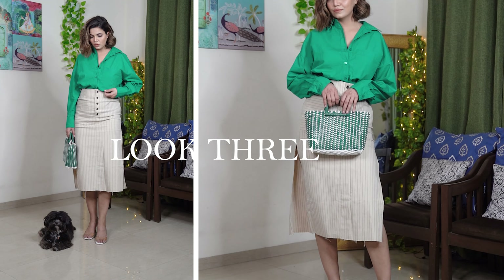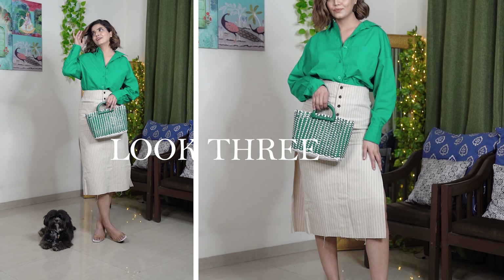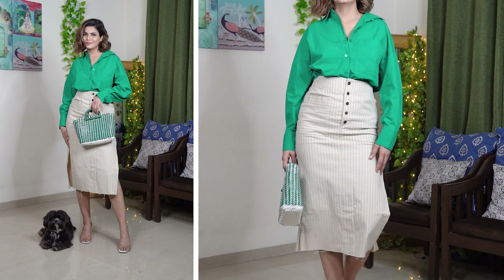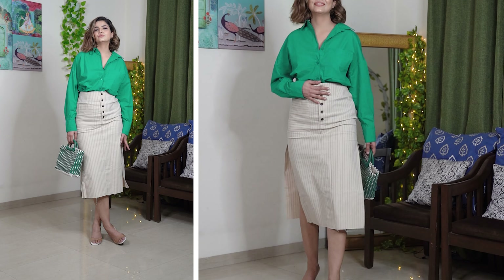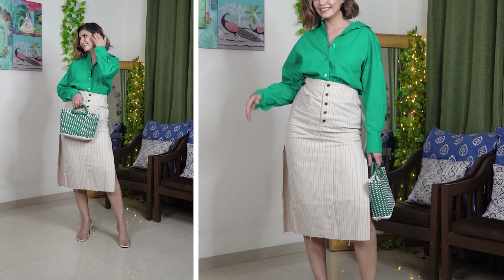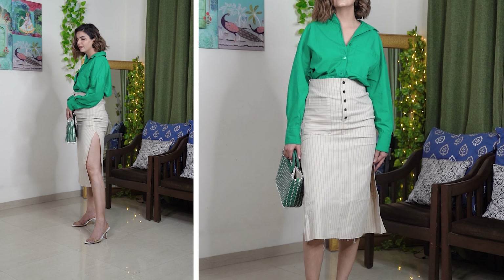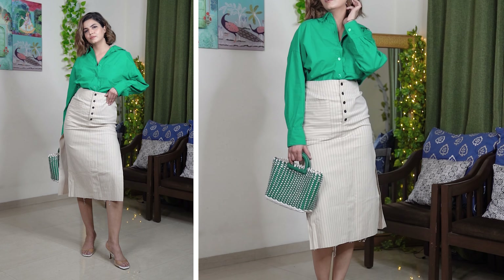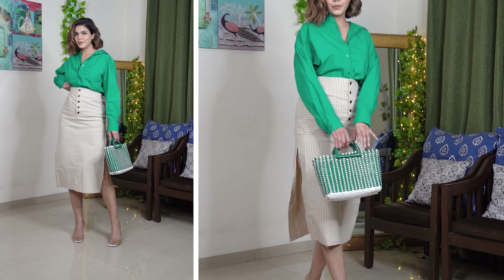In this look I've styled my bright color shirt with a casual-looking skirt. It looks formal but it's actually not, because it has very high slits. You can style it with t-shirts and shirts, but I've included it in this semi-formal look because I love the combination of beige and green. I've added clear heels and a cane green bag. It's a body-complementing look — the upper body is slightly loosened and the lower body is slightly fitted.